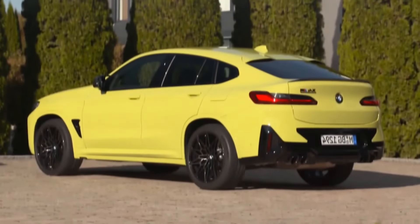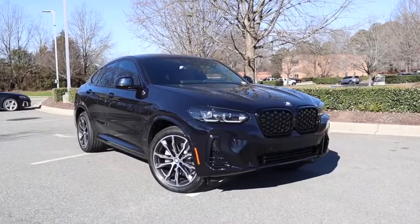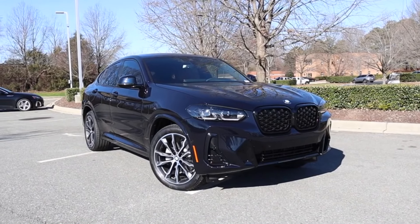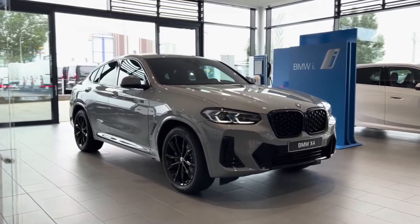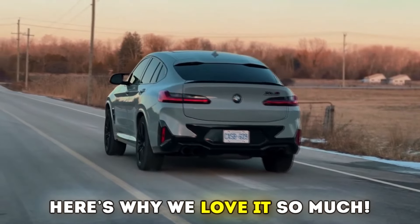The eye-catching teardrop-style roofline, combined with the sporty, close-to-sedan handling and exciting performance, make the 2024 BMW X4 the Swiss army knife of cars. Here's why we love it so much.